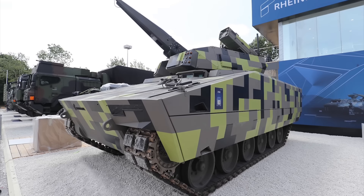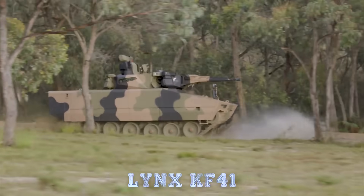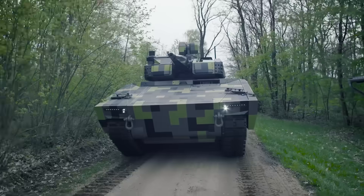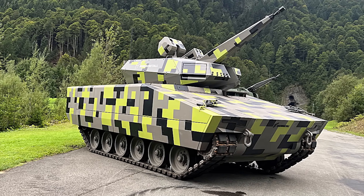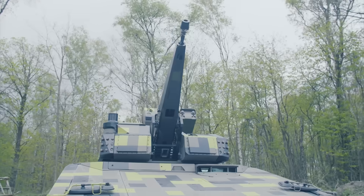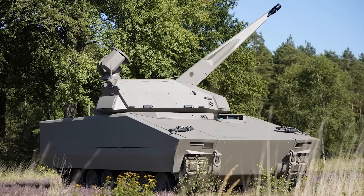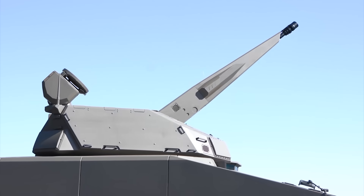The Lynx SkyRanger 30 is a perfect example of this philosophy. By combining the proven mobility and armor of the Lynx KF-41 with the sophisticated SkyRanger 30 turret, Rheinmetall has created a vehicle that can operate in the thick of battle while providing constant air cover — turning the Lynx into more than just an infantry fighting vehicle, making it a node in a larger, layered air defense network. The Lynx SkyRanger 35 variant offers even more firepower, capable of tackling faster and more dangerous aerial threats.